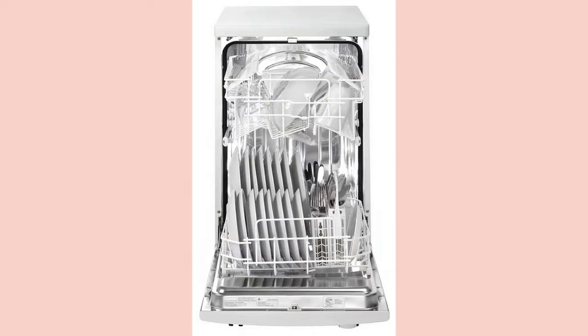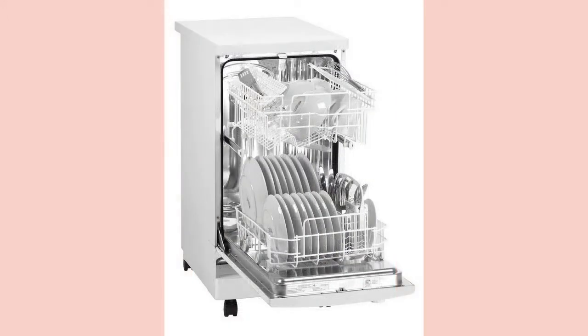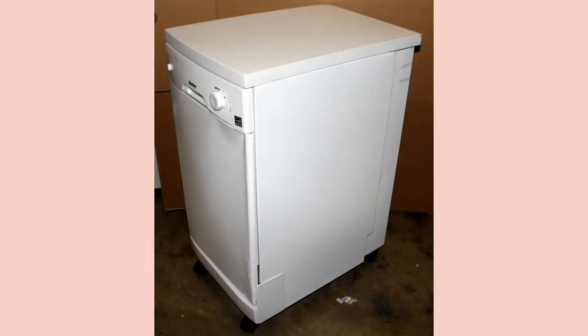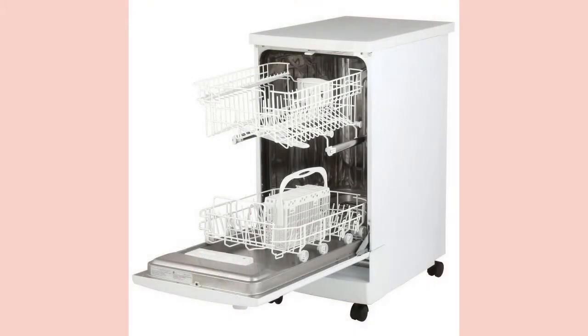With up to 55 decibels of sound during its cycles, the Danby Portable Drawer Dishwasher is not very quiet. When shopping for a portable dishwasher, just know that if your faucet has a built-in sprayer, it is not compatible with a portable dishwasher. Before committing to purchase, measure the length of the power cord to ensure that it can extend all the way to your outlet socket and then to the spigot.